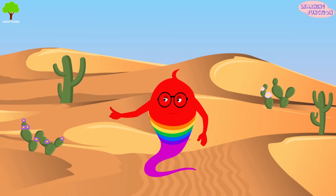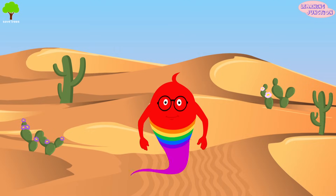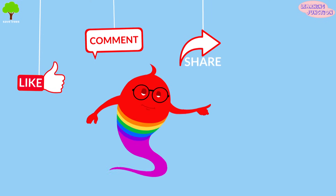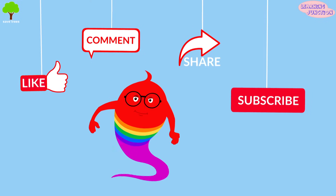Now you know a lot about desert habitat. Please drop a like, leave a comment, share the videos and don't forget to subscribe. Bye-bye!